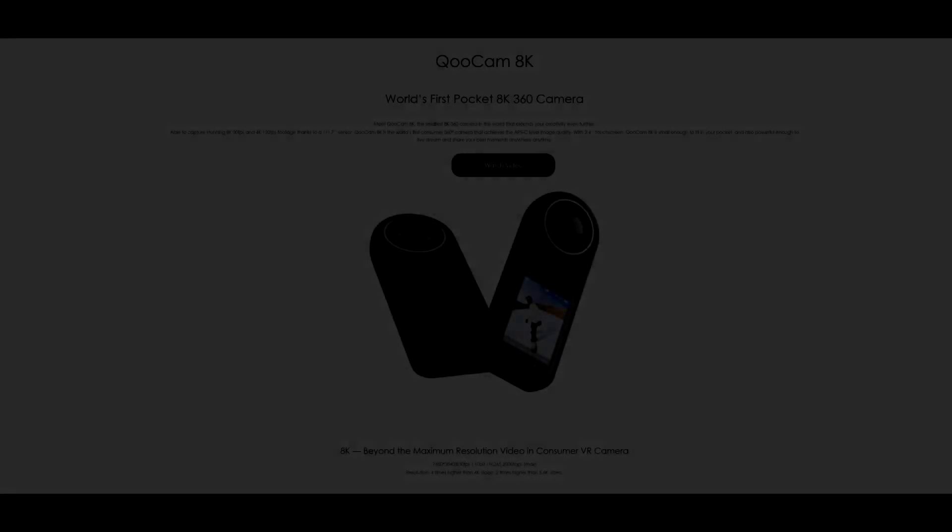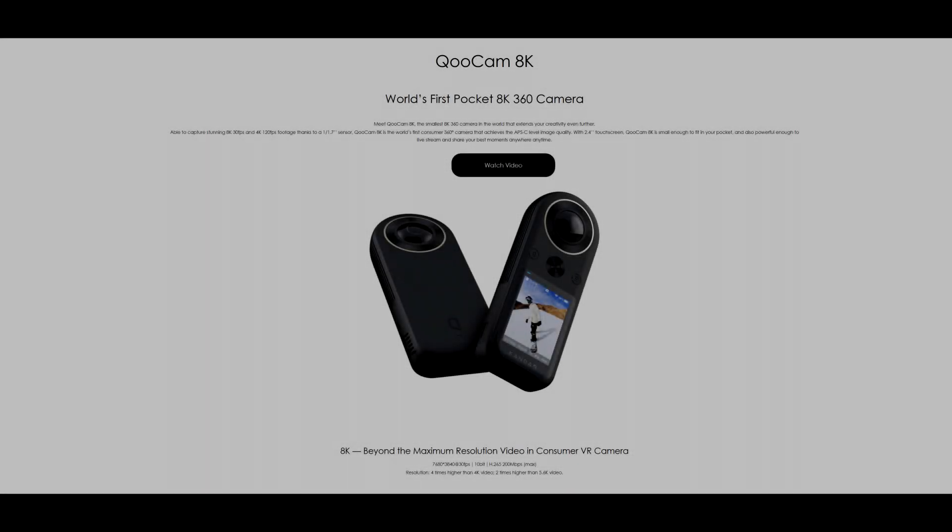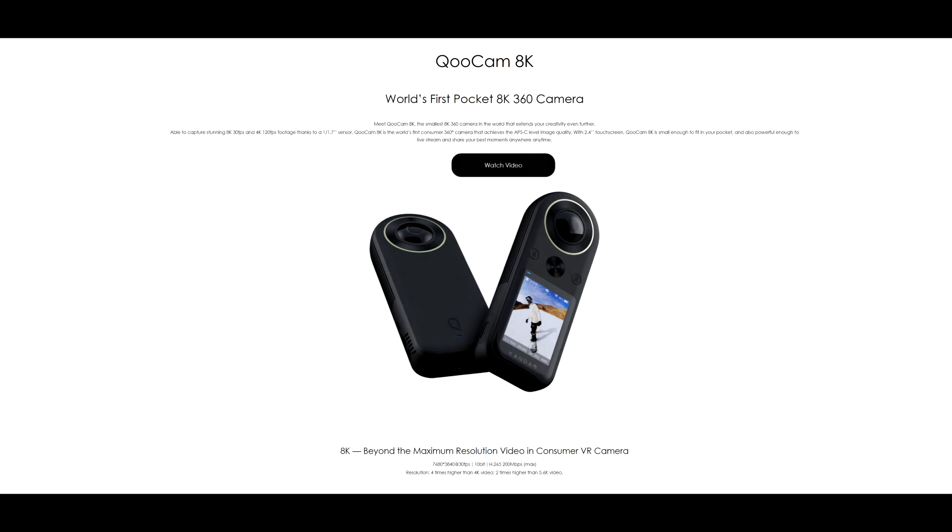So what do you think? Are you excited about this camera? Do you think it beats the GoPro Max in pretty much every way? Do you think 360 is just a fad? I'd love to hear your thoughts so we can discuss it in the comments like usual. Thanks for watching, I'll see you next time.